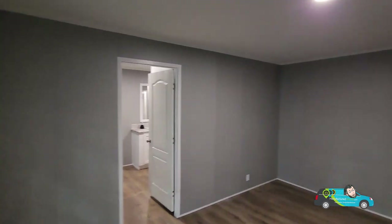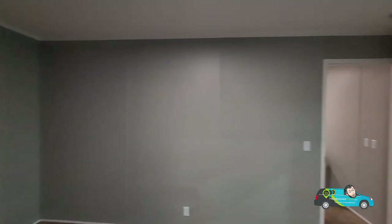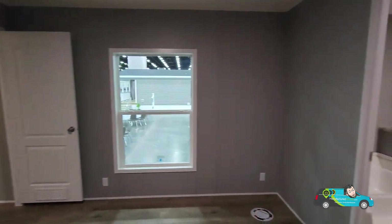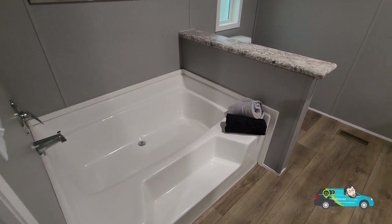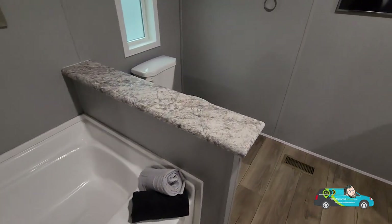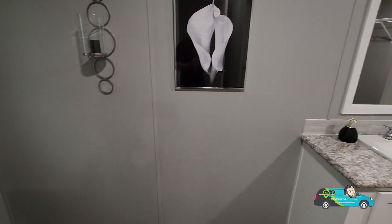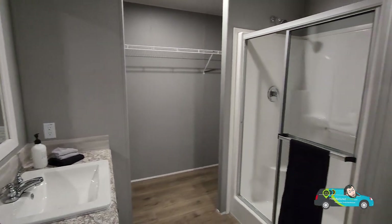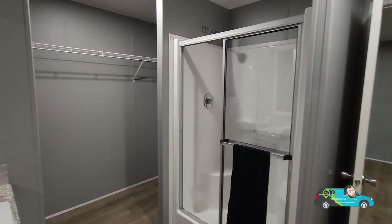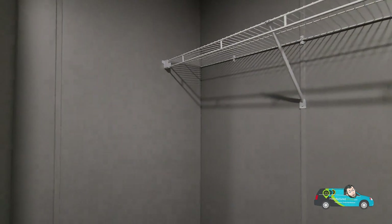Now we're walking into the primary bedroom. The primary bedroom size is 11 feet by 14 feet 10 inches. There's a nice big window to let the light in. We have Congoleum flooring throughout. In the primary bath there's a step-up soaker tub separate from the shower, elongated toilet, a single vanity, and a fiberglass shower — so if you don't have time to soak, there you go.